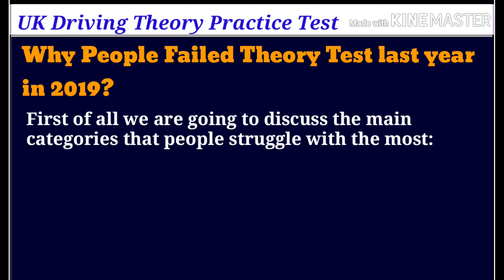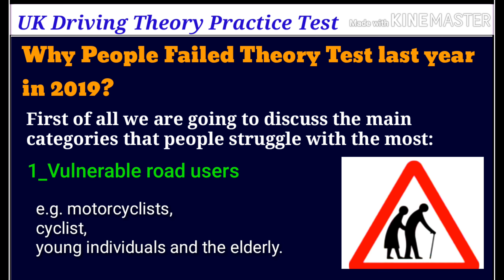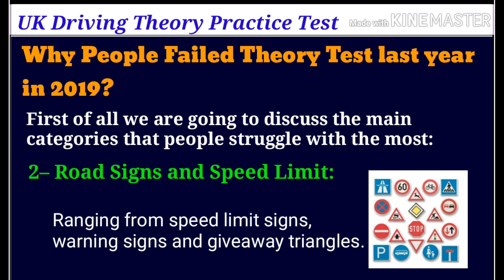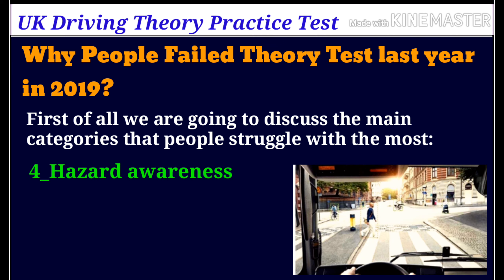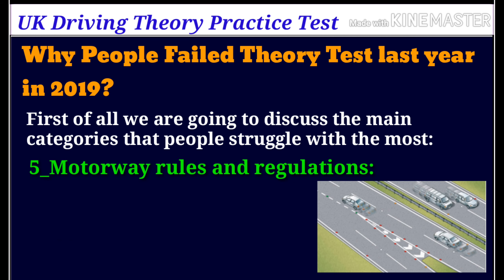The main struggle categories are: one, vulnerable road users, such as motorcyclists, cyclists, young individuals, and the elderly; two, road signs and speed limits, ranging from speed limit signs, warning signs, and give way triangles; three, safety margins, including stopping distance, braking distance, and thinking distance; four, hazard awareness — awareness of the things that are happening around us.